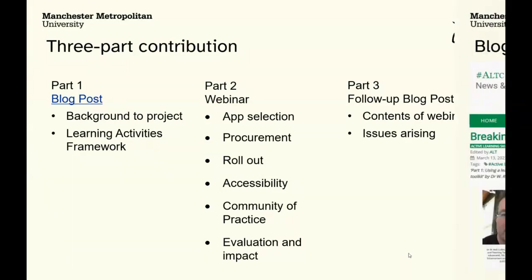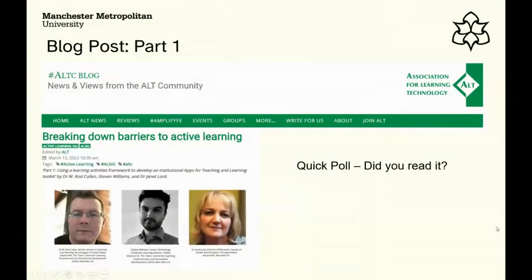We ran a quick poll to see who had read the blog post. Collaborate is a bit quirky so it doesn't always allow these things, but it worked fine. We can see quite a few people read it, some skimmed it, and a few haven't — so apologies to those who've read it, there's a little bit of revision at the beginning, but hopefully everyone will get the gist of where we started.